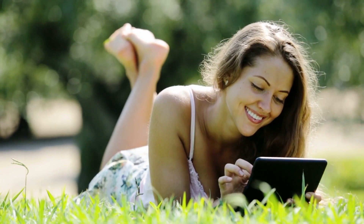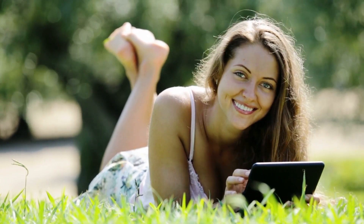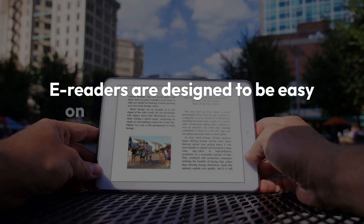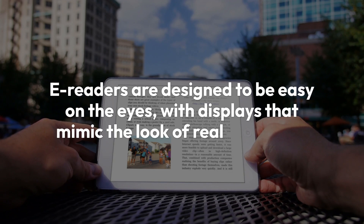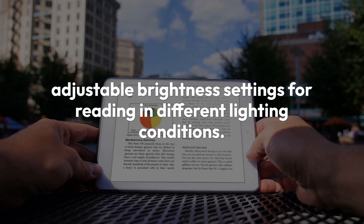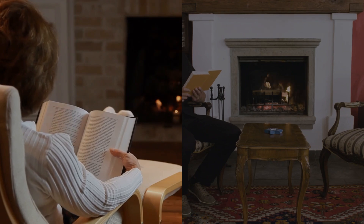It ensures you always have something to read, no matter your mood. E-readers are designed to be easy on the eyes, with displays that mimic the look of real paper and adjustable brightness settings for reading in different lighting conditions. They also have long battery life, so you can enjoy your books without worrying about running out of power. Plus, they're light and easy to carry, making them a great travel companion.